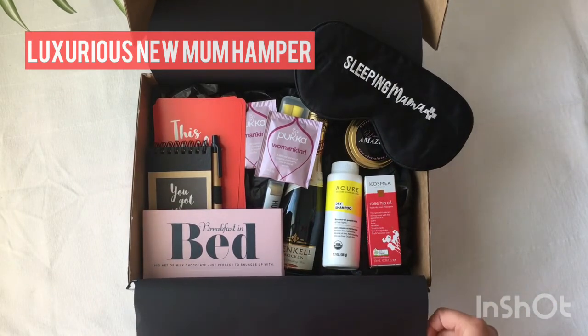We hope you've loved this unboxing of the New Mama Kit luxurious gift hamper, available right now at newmummakit.com.